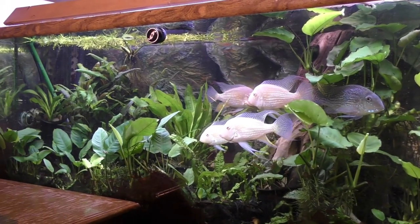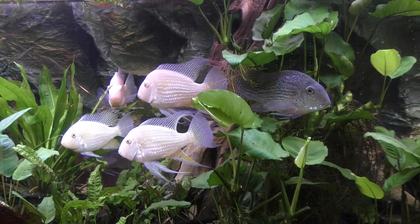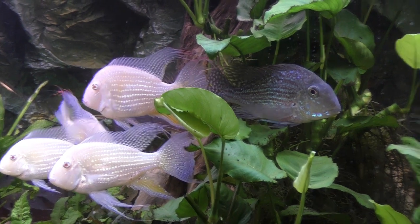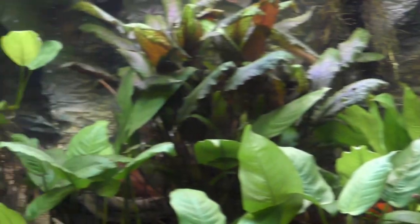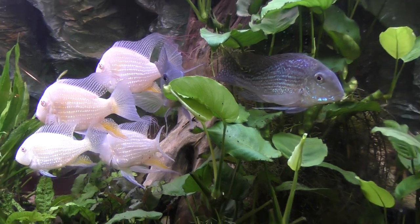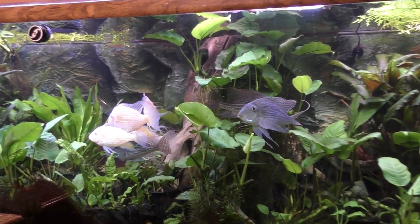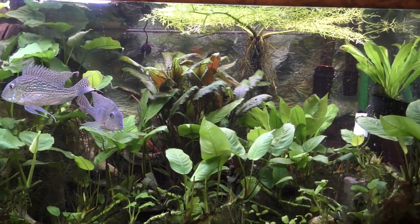I just wanted to get these fish back on my videos, especially since I've combined these two related Amazon cichlids and want to capture some film of this very precious time in my hobby where these fish in this 200-gallon aquarium are probably at their zenith in terms of beauty and health. So let me know what you think, let me know if you have any questions or comments — I look forward to them as always.